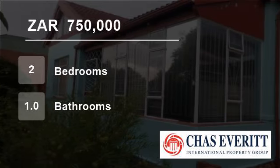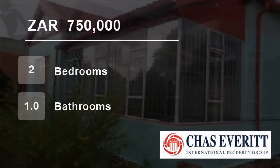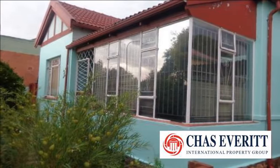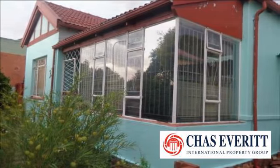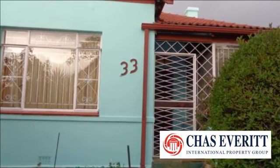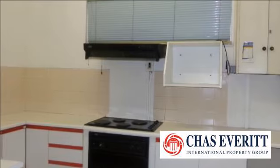Welcome to this two-bedroom house for sale in Marvin, Johannesburg, South Africa for R750,000. This solid home is ideal for investors, with potential for rental or for those wanting to renovate.